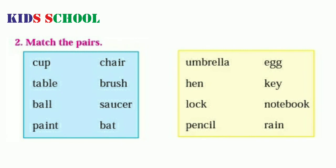So dear students, match the pairs according to the given instructions. Cup, table, ball, paint, chair, brush, saucer, bat, umbrella, hand, lock, pencil, egg, key, notebook, ring.